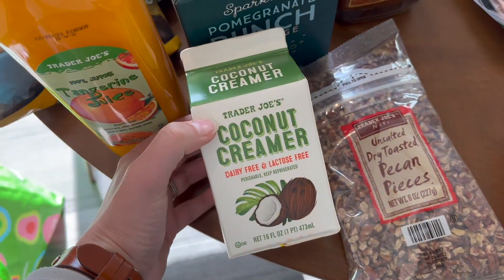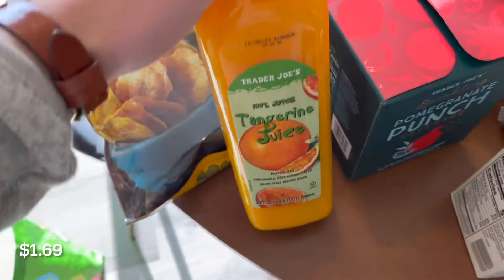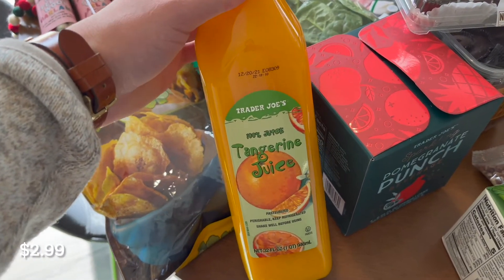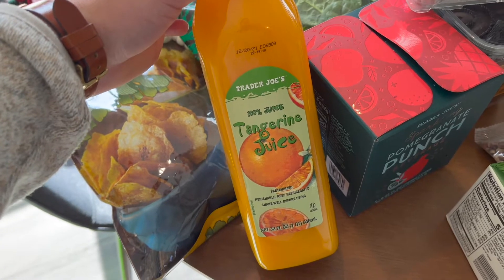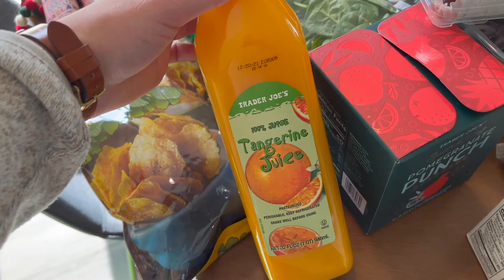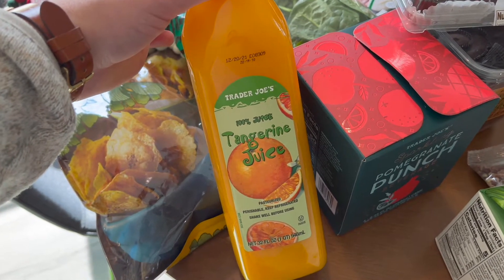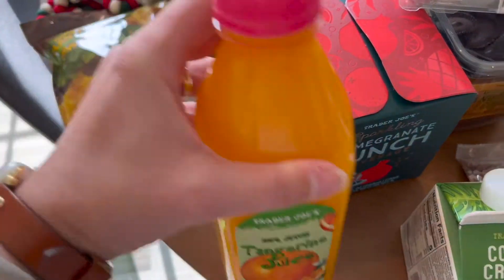For my mom who doesn't have dairy, I got a coconut creamer for the coffees. This tangerine juice is so freaking good — I pick it up from Trader Joe's all the time. It is just the most flavorful juice; I like it way better than orange juice. It does taste different, and if you are a mimosa person, this is perfect for mimosas.